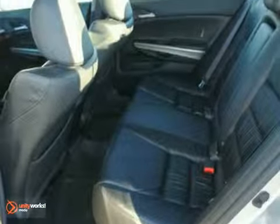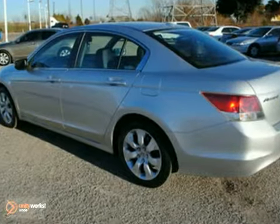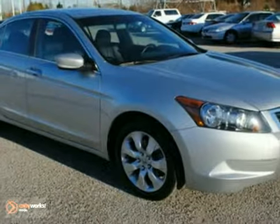The heated leather seats and power moonroof make this vehicle hard to pass up. Come in and take a look for yourself.